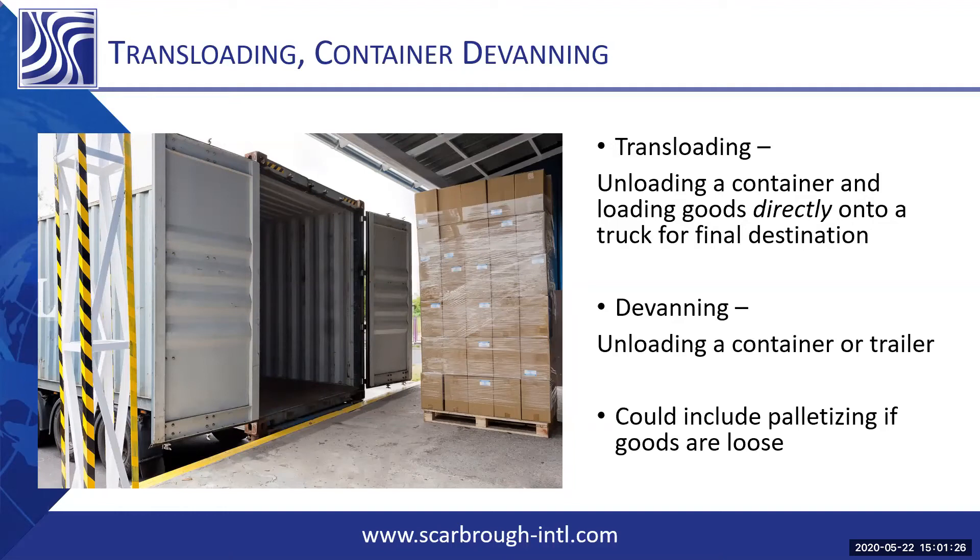A floor-loaded container might have 12,000 units inside it, where we're unloading the entire container, sorting it by part number, by PO, by revision, then palletizing it, labeling the goods, and getting them ready for sale to go directly to your end user. Our devanning solutions are very much customized to whatever our customer's needs are.